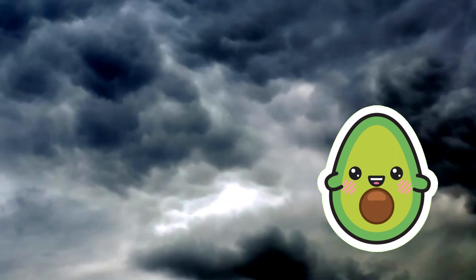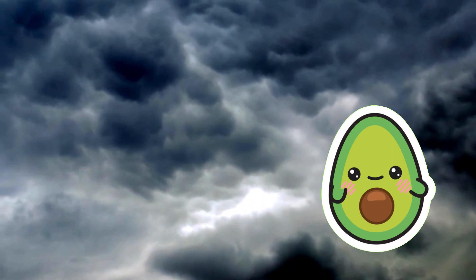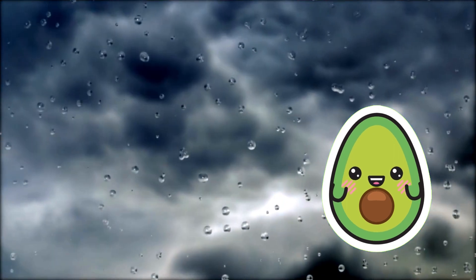When the potential difference between positive and negative charges becomes large enough, it creates a flow of current, resulting in lightning. Lightning is often accompanied by a bright flash of light and a loud sound known as thunder. Let's unveil the mysteries of lightning together!